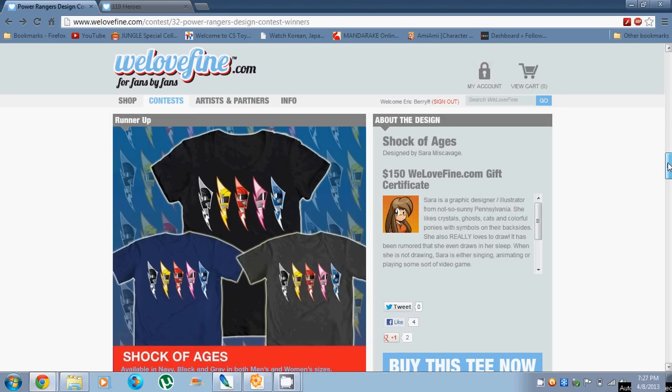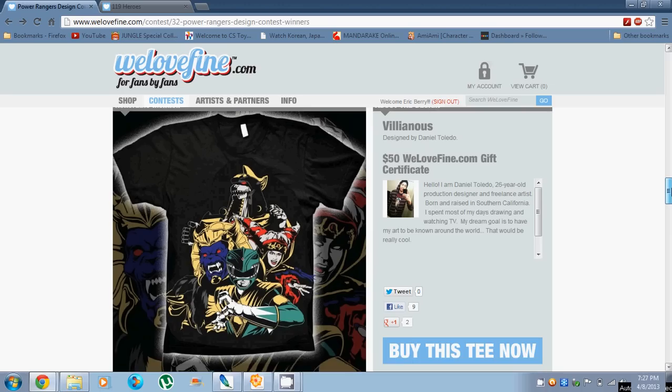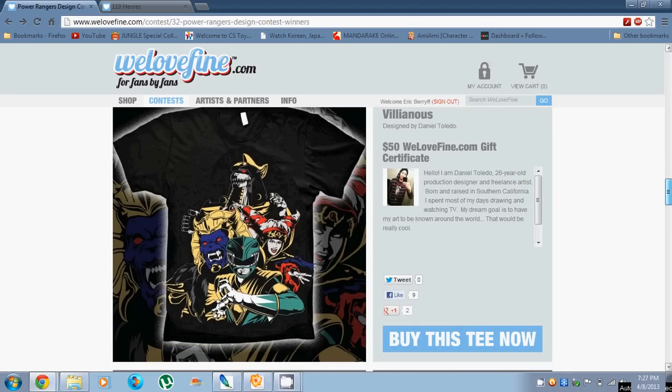'Shock of Ages' was the other runner-up. I like the simplicity of this design — it's pretty classic. This is another really cool one. This is honorable mention: 'Villainous.' Really great art talent.